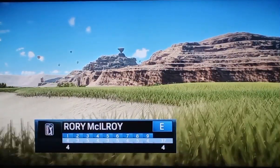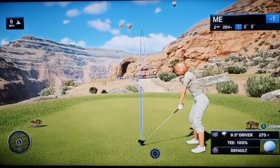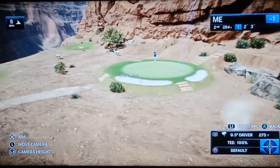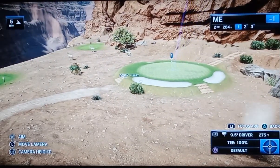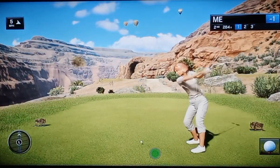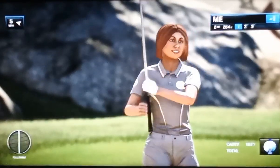This is the second hole. It is a par three, some 285 yards. And Frank, you don't want to get lost there to the right. It looks like an old ruins of an old fort there. 285 yards, but we are at altitude so we can take a little bit off of that. Plus, the green is some 36 feet below the level of the tee, so you can nearly take another club off of that.